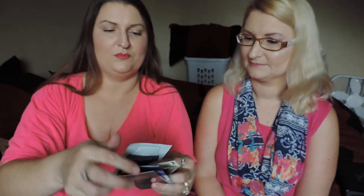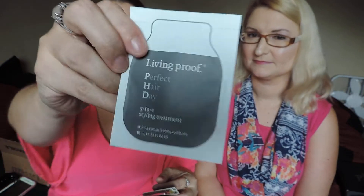And then with a promo code I got Multitask Leave-In Lotion — for my hair, yes, sorry. And then also the samples with the limited edition box itself: I got Daisy by Marc Jacobs perfume — that's a good one, which I own — and then Poison Girl by Dior, and then Living Proof Perfect Hair Day 5-in-1 Styling Treatment. Those are what I got with the box.